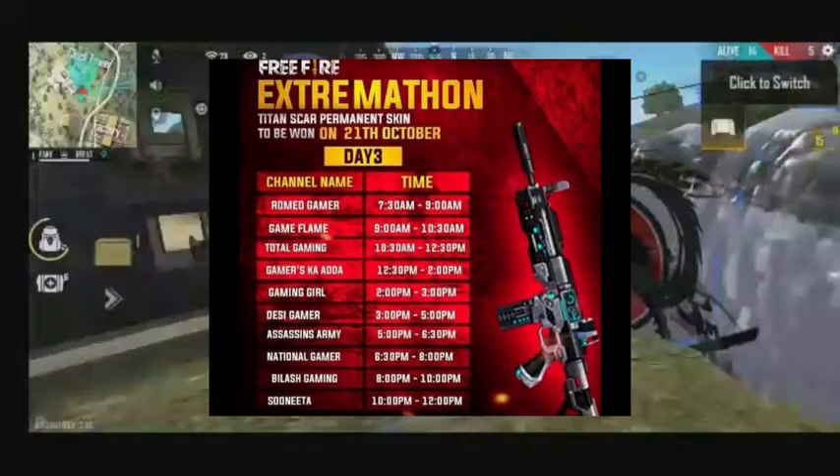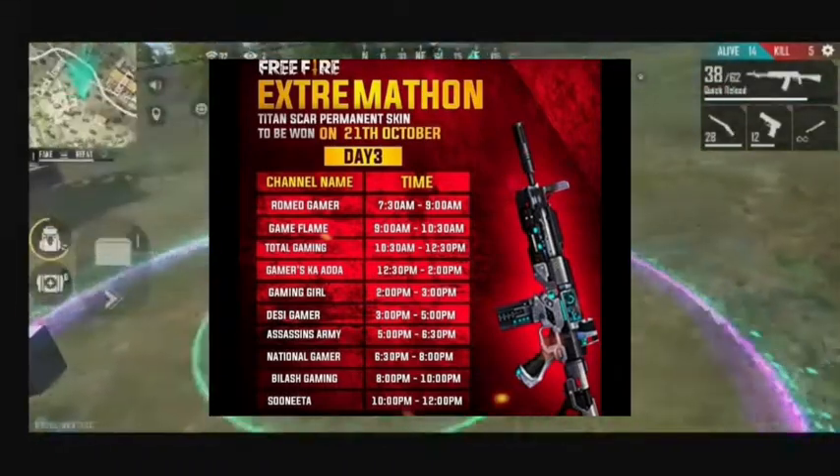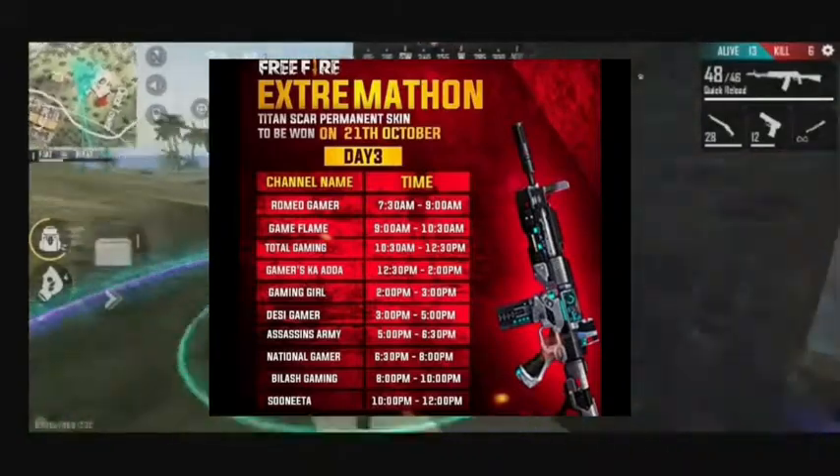This is day 3. This is a live stream with a redeem code from places about the free permanent Titans Car.